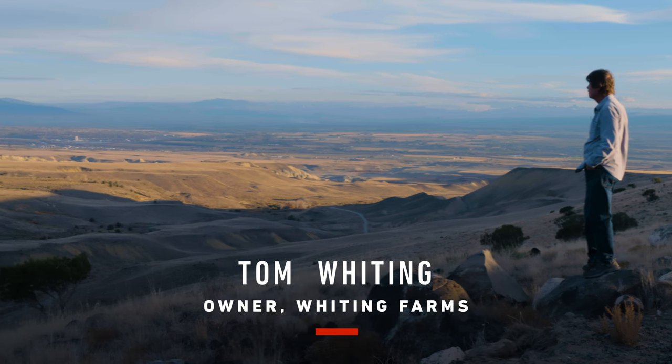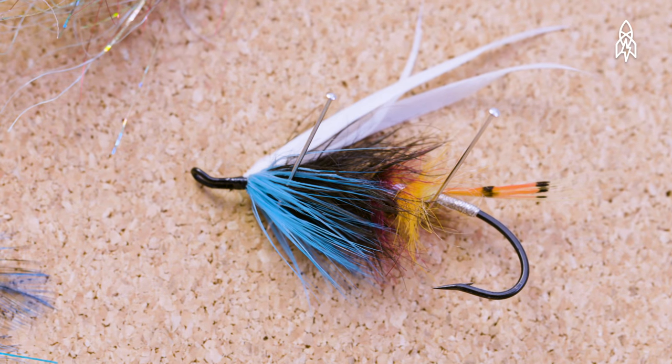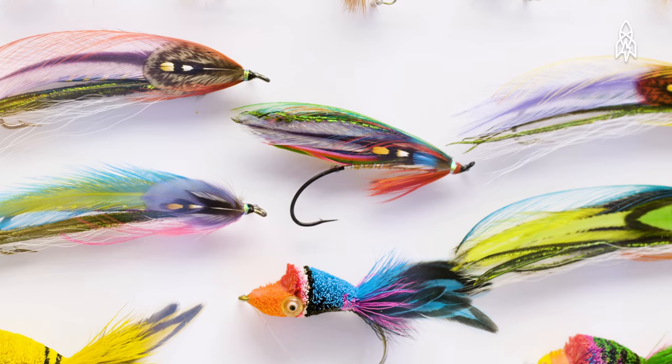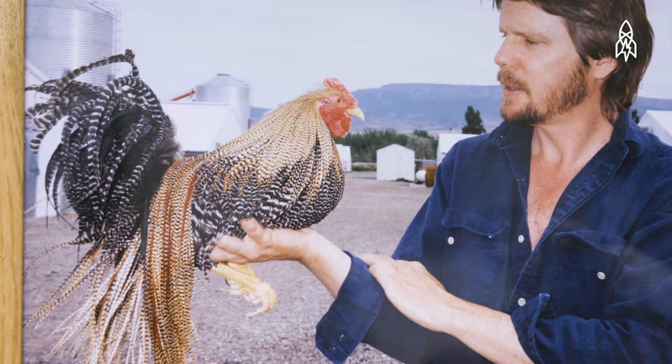I'm Tom Whiting, owner and founder of Whiting Farms in Delta, Colorado. We're a poultry genetics and production company that specializes in fly tying feathers. For reasons I can't even remember, I started raising poultry when I was about 10 years of age, and I just never ceased to find it an interesting subject.